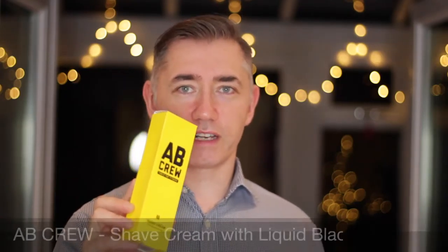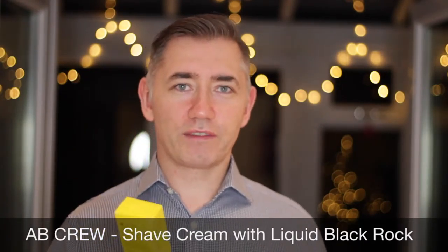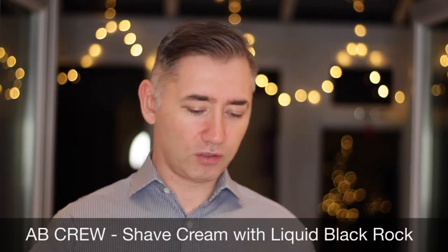First of all, the shaving cream. It's called Shaving Cream from AB Crew. Smells like winter berries, I would say — it's a strange smell actually, almost like a cinnamon smell to it. So it's got quite a Christmassy feel, actually, as we're coming up to Christmas.